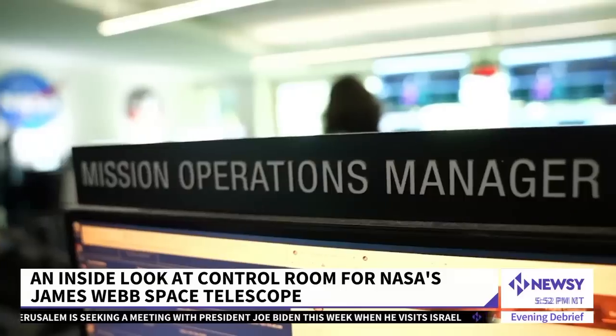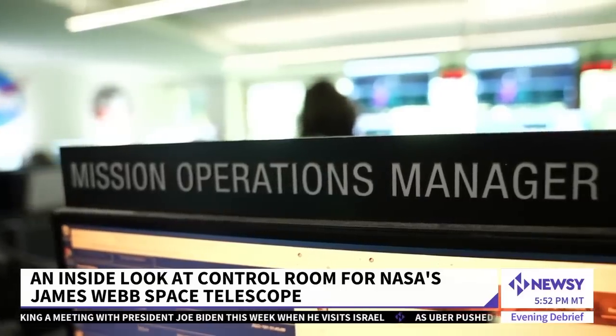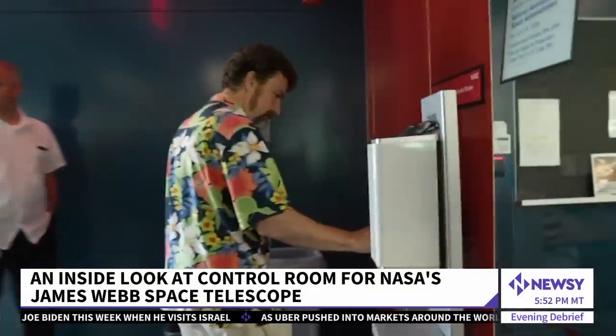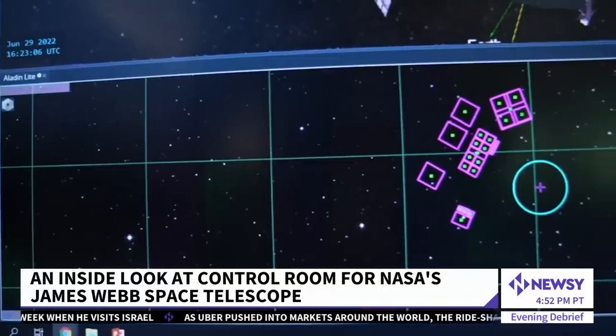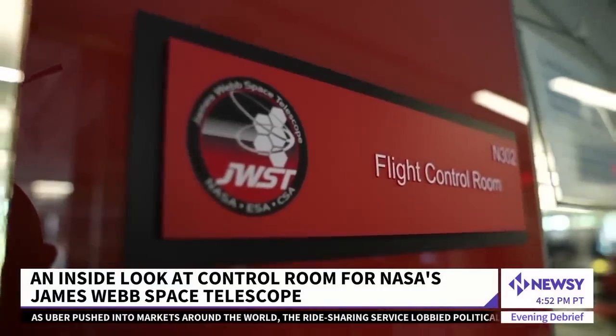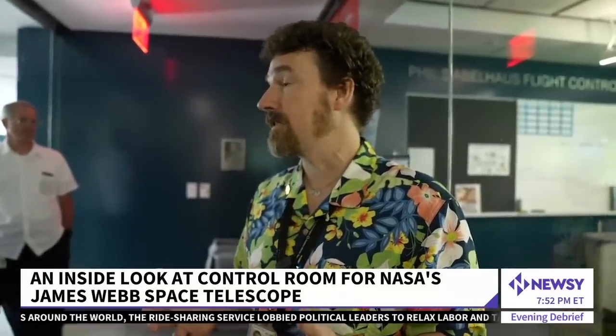We're very, very happy. With a last name tailor-made for a career at NASA, Mission Operations Manager Carl Starr gave us a behind-the-scenes look at mission control in Maryland. We designed it with a sense of openness because it's a science mission, so we wanted everybody to feel like they had a part of it.